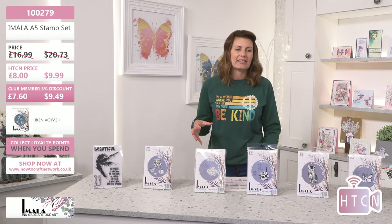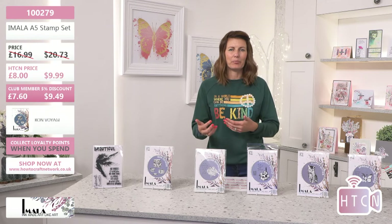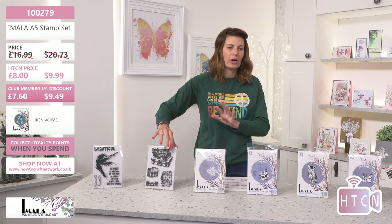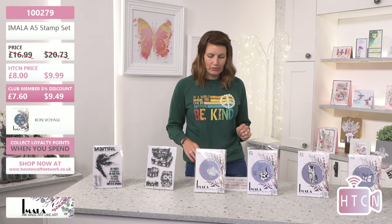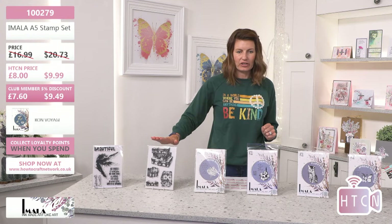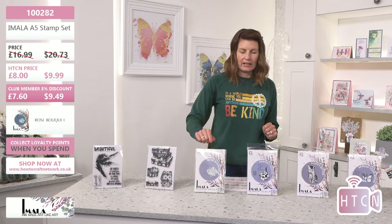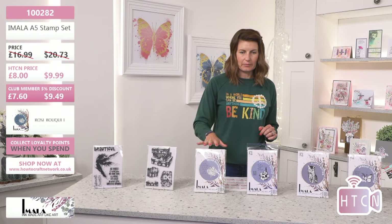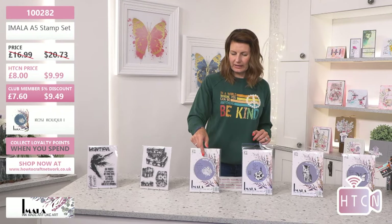You get all different designs — a satchel, a bag, a briefcase. It's a really cool one and you can build it in. It's easy to cut out, so if you want to create perspective and put it in front of something you can absolutely do that. Bon Voyage is the same price — eight pounds. You get four separate stamps in this one. Moving down, the next one is Rose Bouquet — code 100282. You get a large cluster of roses and a lovely sentiment.